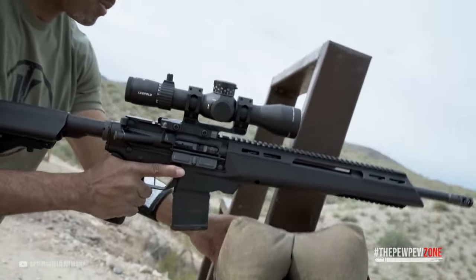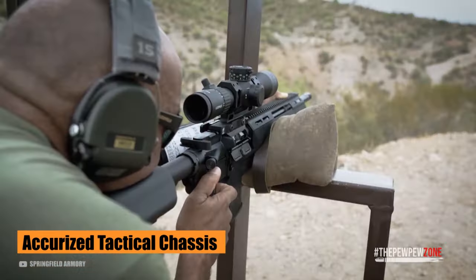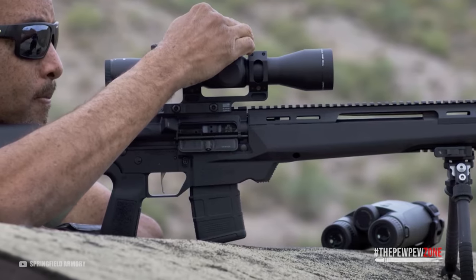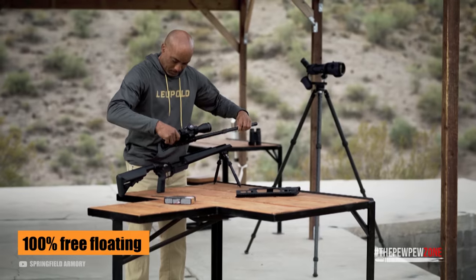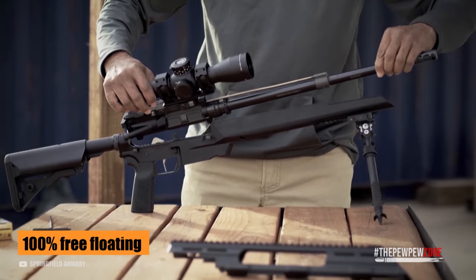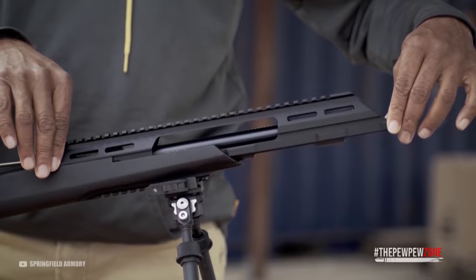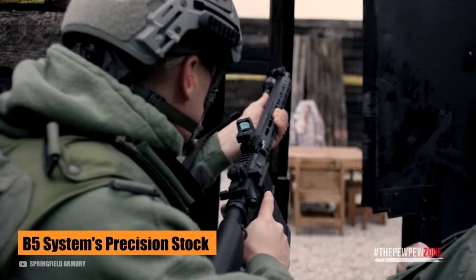Number 14: Springfield Armory ST Edge ATC. The ST Edge ATC from Springfield Armory is built around the actuarized tactical chassis developed by the company. It's designed to give you maximum accuracy and precision. For that, it comes with a monolithic lower and handguard system. The barrel is 100% free-floating — there's no contact between the barrel, the barrel nut, and the gas system with any component of the lower chassis. The trigger is a two-stage LaRue, and the rifle sports a B5 Systems precision stock.